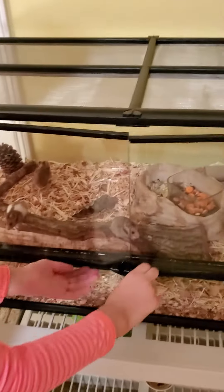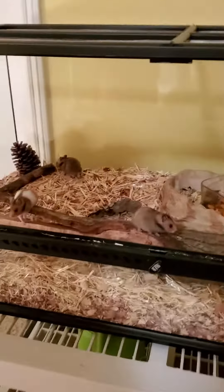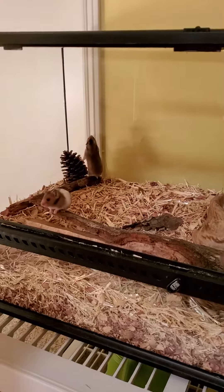Hey guys, today I'm going to be showing you my hamsters. So here's the first cage. Here's one of them. We have four girls — here's one, two, three, and four.